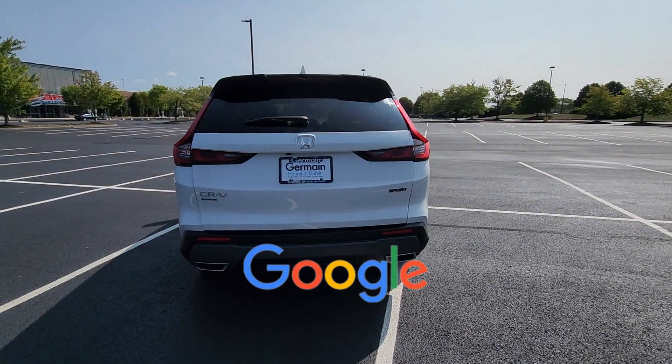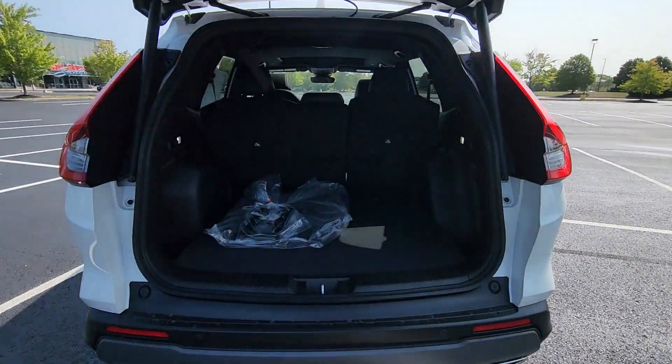This is a top-rated dealer. Stop by for a test drive and feel the difference.